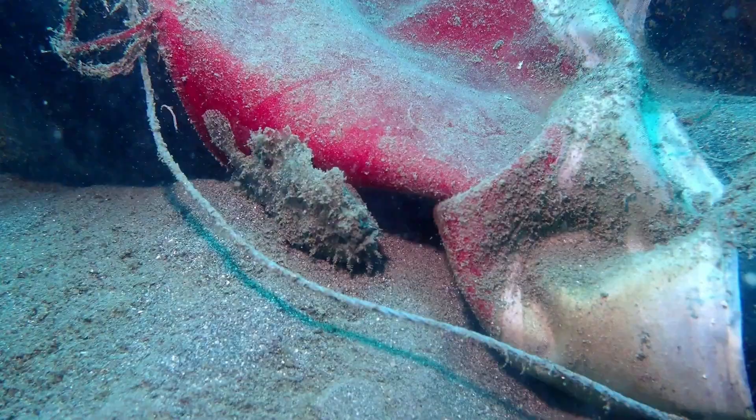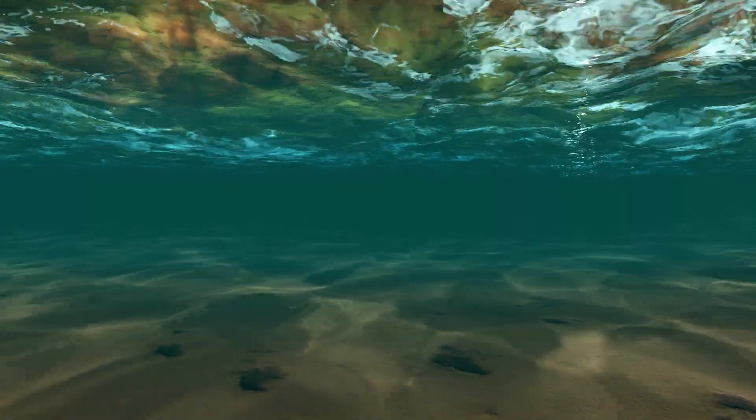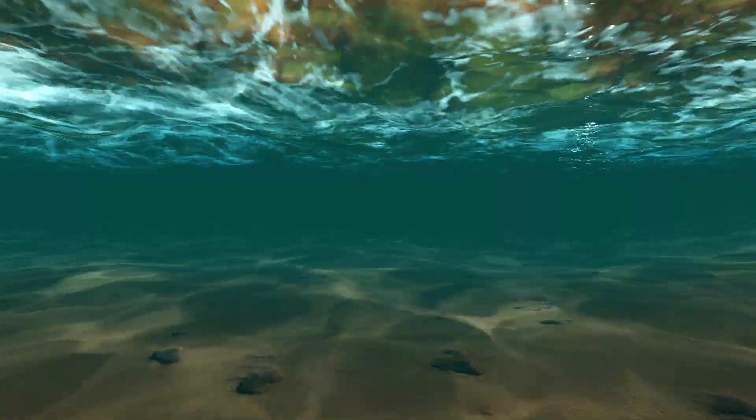Female spotfin frogfish lay egg masses in ribbon-like sheaths of gelatinous mucus. Hatched larvae drift with the plankton before settling onto reefs.